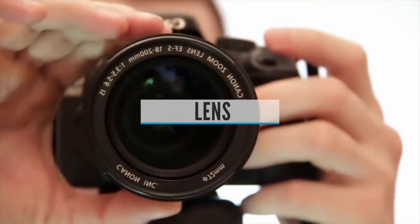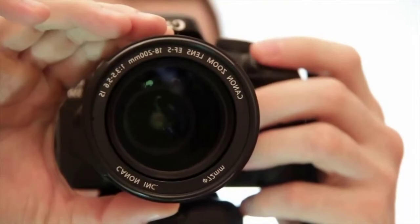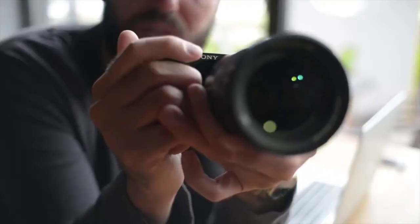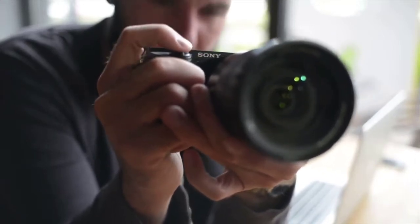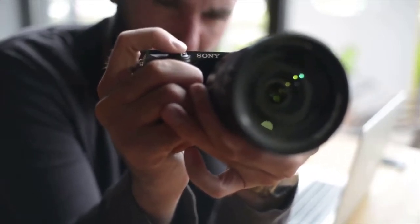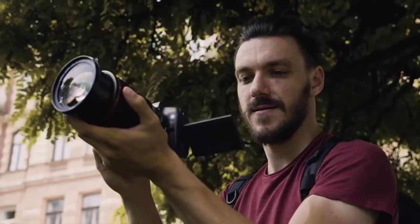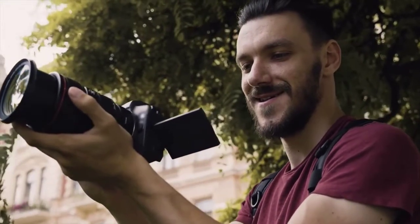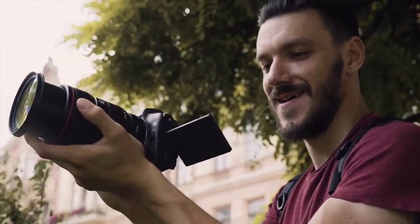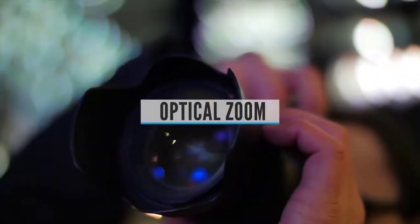Buying guide — Lens: The lens is the second most important thing in a bridge camera, since you won't be able to change it unlike in DSLR or mirrorless systems. You should check out the quality of the lens and the zoom range. Specifications to review include focal range, optical zoom, and digital zoom. The most important is the focal range, which should correspond with what you want to photograph.